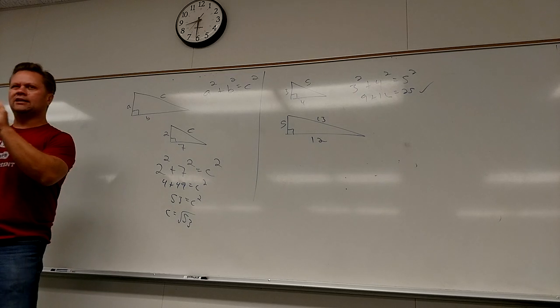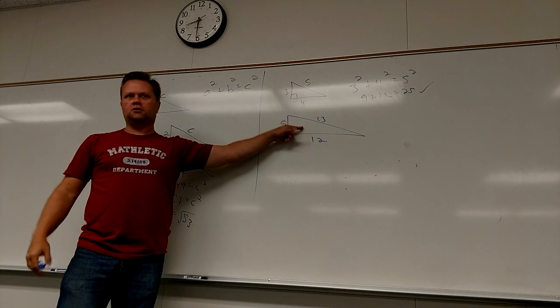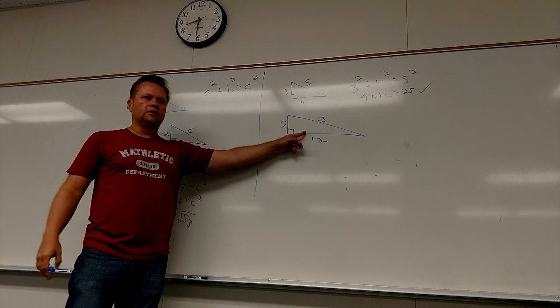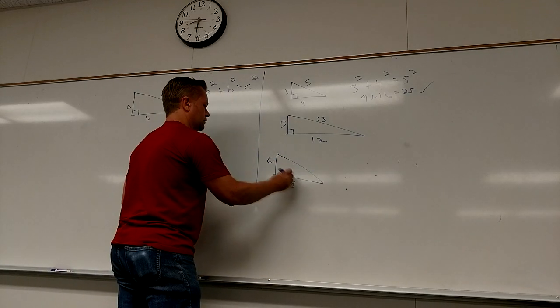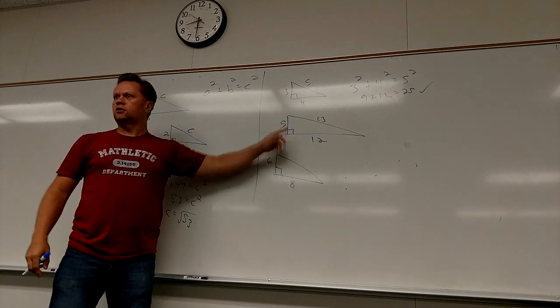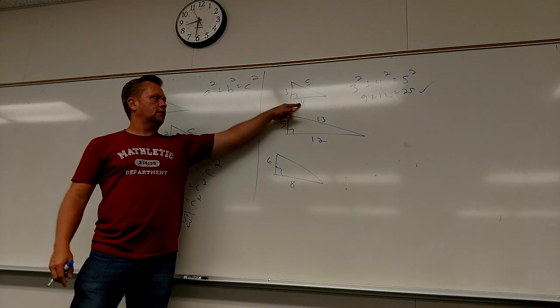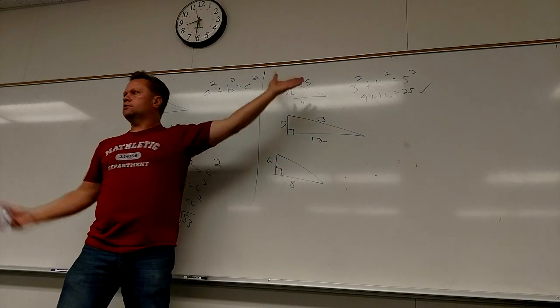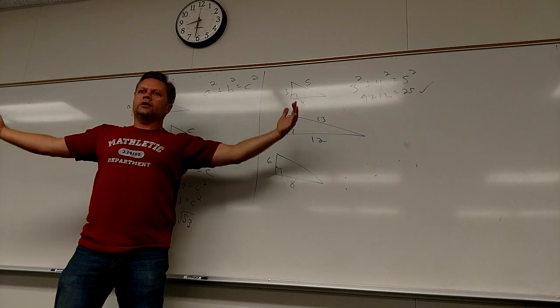On something like the SAT, they'll have a triangle problem based on one of these triples. You shouldn't have to use the whole formula. For example, if I tell you there's a right triangle where one side is 6 and another is 8 — look at the 3-4-5 triple. Six instead of three, eight instead of four. So the answer is 10 — it's twice as big as a 3-4-5 triangle. You can just use a multiple to scale it up.